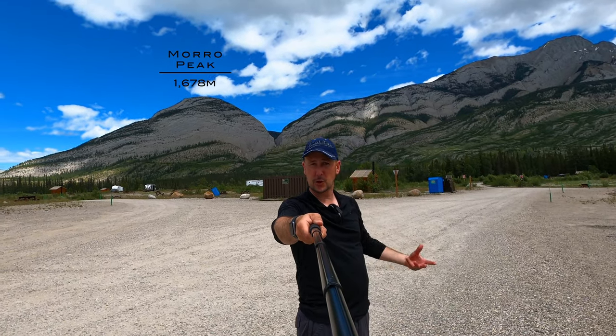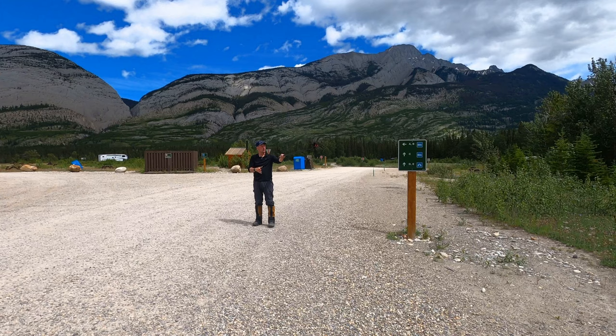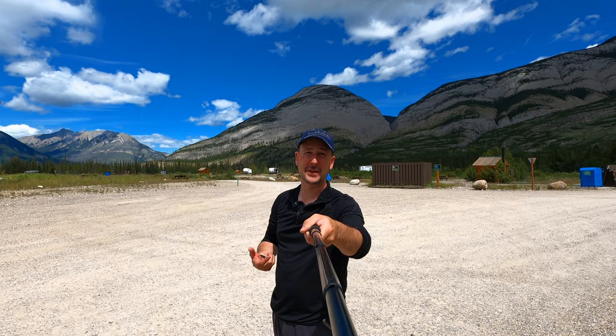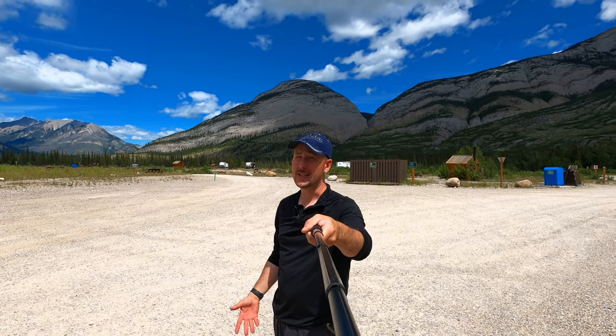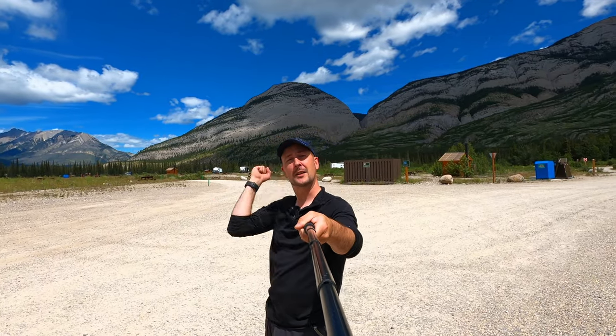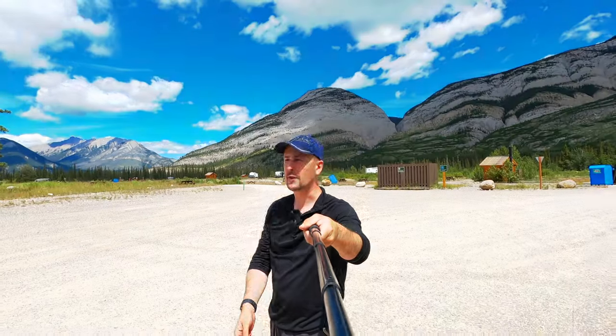People probably don't like it as much because there's no trees, so there's less shelter from the wind and sun. You could come here for one night, then go over to the other site. Drive around, roll down the window and ask, 'Hey, are you guys coming or going?' Sometimes people will say they're leaving in about an hour, so you can come back and snag that spot and move over to the main campground with trees and the river.